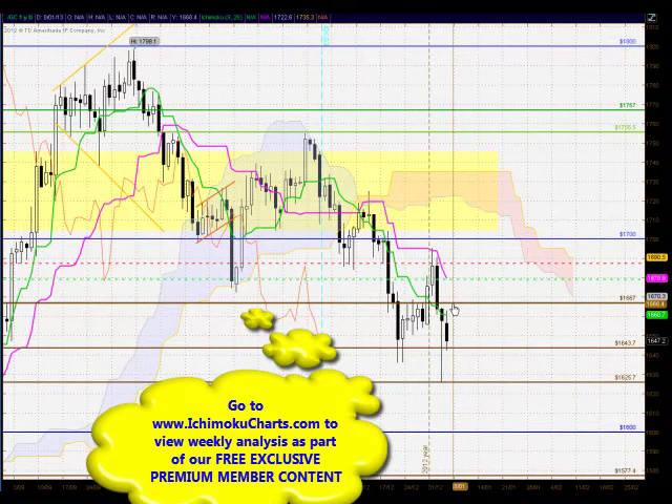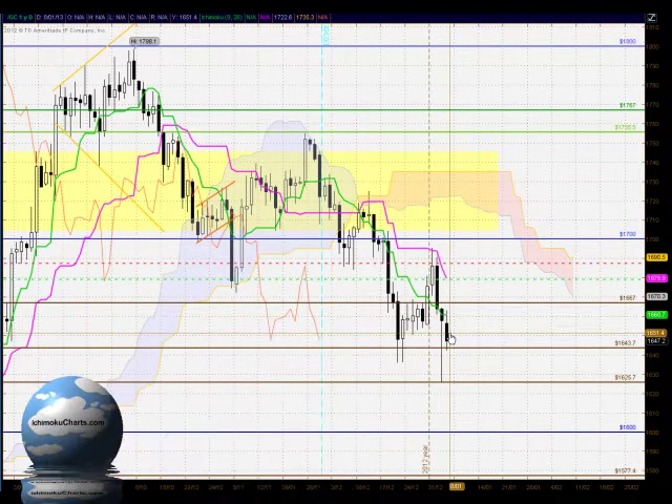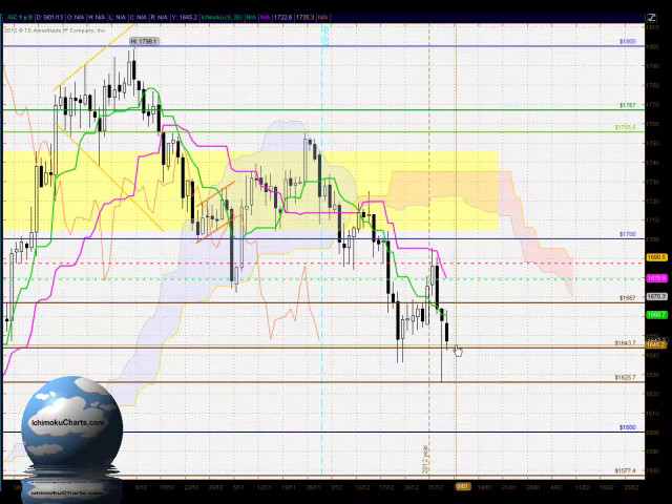Just above here we also have very strong resistance around the 16.67 level. For today's trading, the sellers did close with control of this market and a fairly large body on this candle compared to the previous day's trading. So some momentum was gained by the sellers today, but the strong price rejection from 16.43 does raise doubt about continuation of the trend.